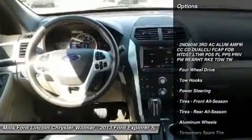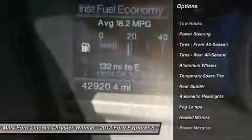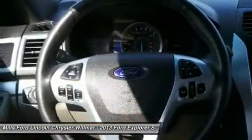Here are some of this vehicle's great options: keyless entry, power passenger seat, steering wheel audio controls, Bluetooth, leather-wrapped steering wheel, adjustable steering wheel, power steering, aluminum wheels, cruise control, four-wheel drive.